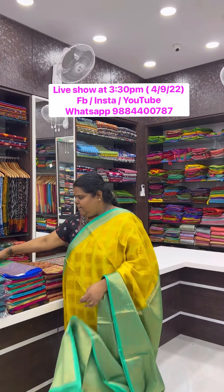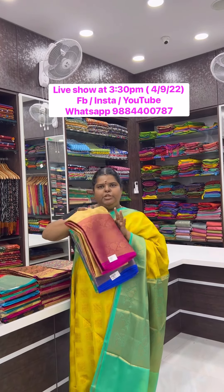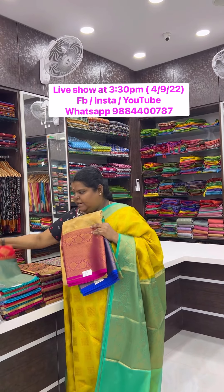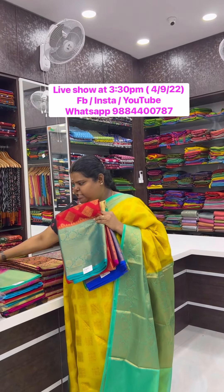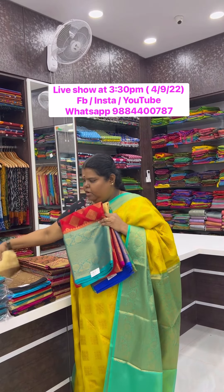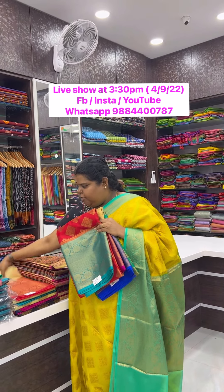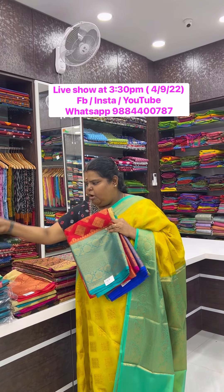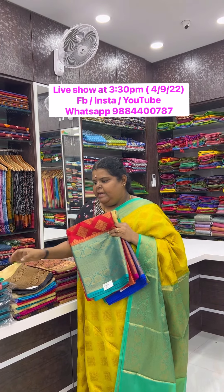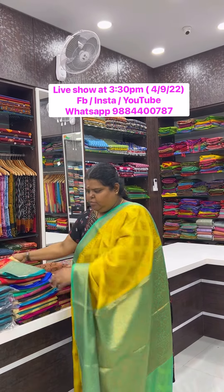The color shades available are: ramar green with blue combination, chiku with pink, red with blue shade, ramar blue shade, ramar green shade, pink with green, off white with black, and blue with blue combination, off white with red. So in the warm silk, we have different varieties — all to be seen at 3:30 PM tomorrow.